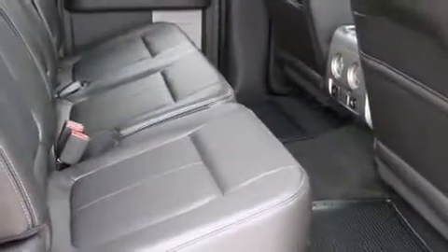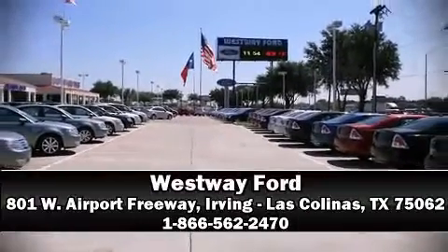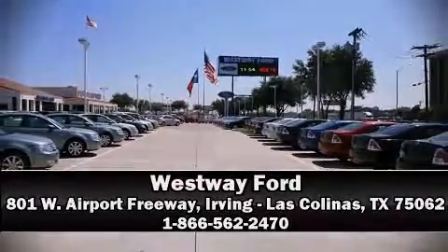Our knowledgeable sales staff is available to answer any questions that you might have. Please don't hesitate to give us a call. Thanks for listening.